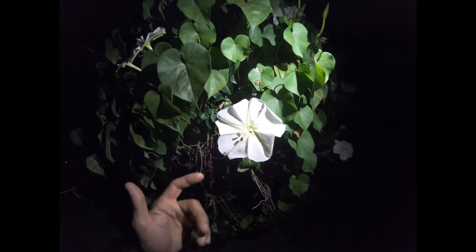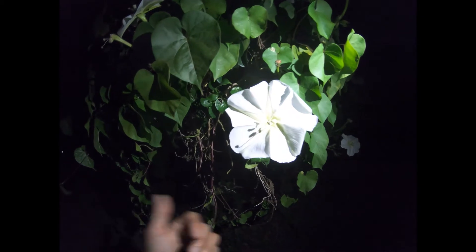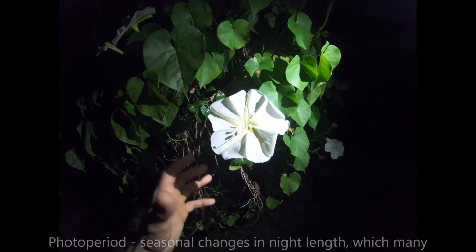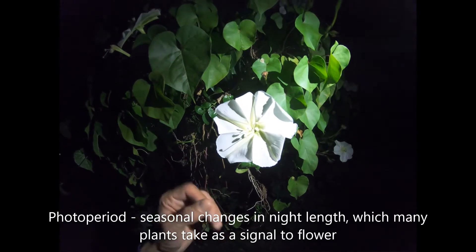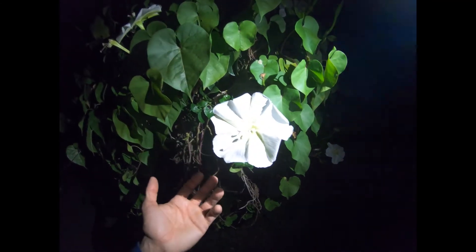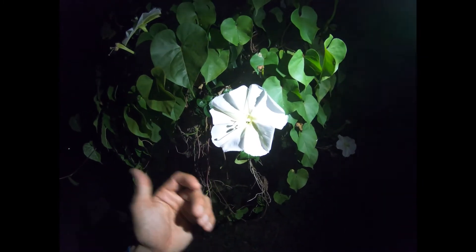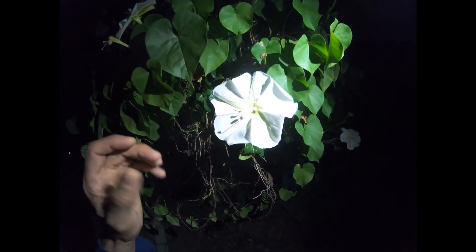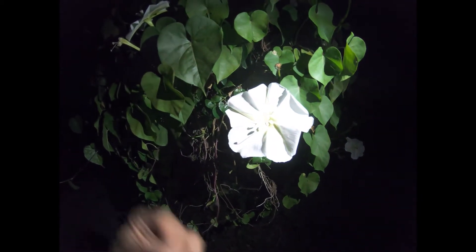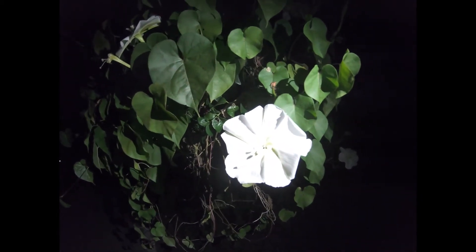You can grow this plant as an annual in the north — oftentimes you can get the seeds from it. It likes short-day photoperiods, so it blooms when the days are short. Consequently, if you're growing it in the northern climes, it will only bloom late in the summer heading towards fall, and then it kind of dies because it's not very cold hardy.